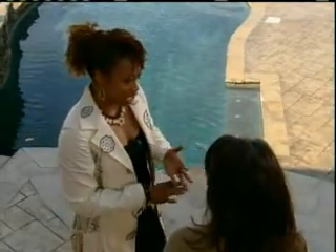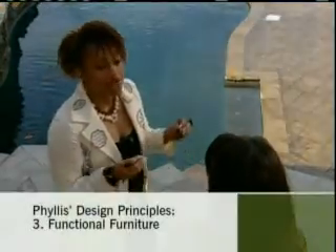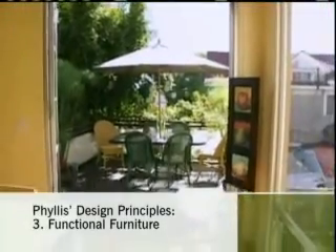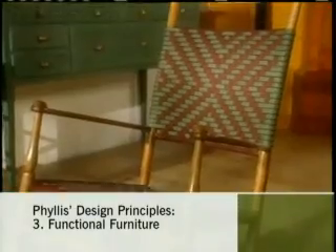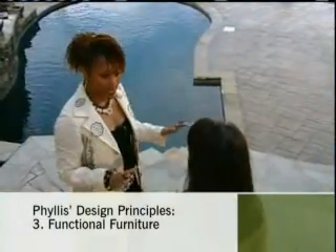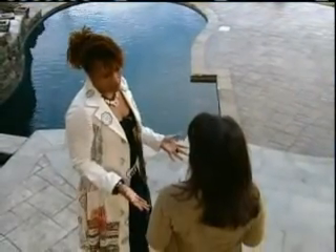Okay, so clutter-free, now we have color. The next thing is furniture. Most people freak out about furniture. Why? Well, it's overwhelming. You go into a showroom, you see it beautiful, you buy it, and it doesn't fit into your space. So what I say is, when you have a space, just live in your space for a while. It'll talk to you. First rule of functionality.